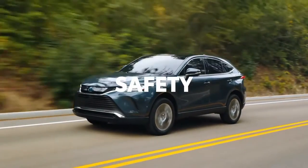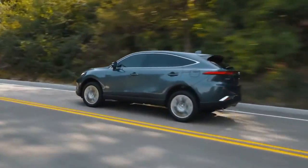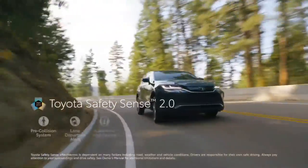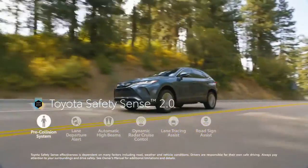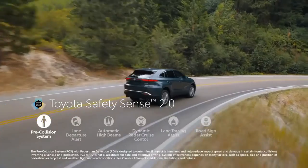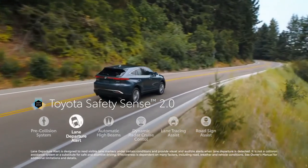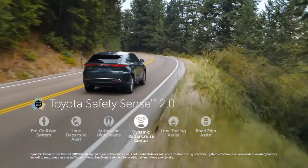To anyone familiar with Toyota, it should come as no surprise that VENSA is equipped with a wide range of great safety features. The advanced Toyota Safety Sense 2.0 suite comes standard on all models and includes a pre-collision system with bicyclist detection capability, lane departure alert, automatic high beams, and full-speed range dynamic radar cruise control.